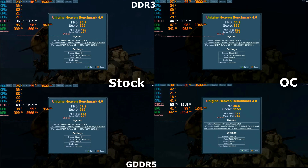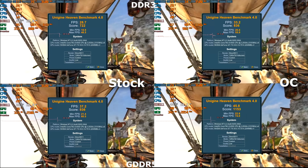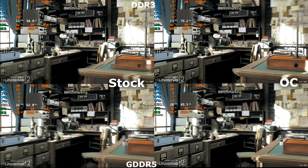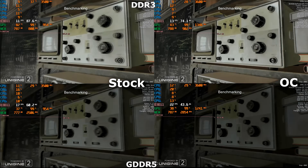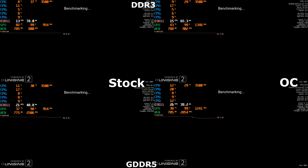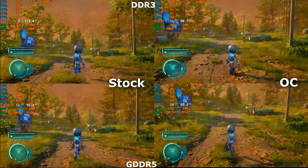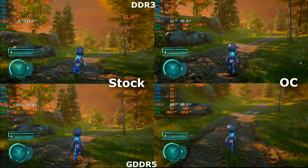The 3 card results are on top and the overclocked results are on the right. In Heaven, the 3 card had a 4.5 FPS improvement while the 5 card saw around 8.6 FPS. In Superposition, the 3 was up 2 FPS while the 5 was up 4.2. In Destroy All Humans there were improvements in both, but only slight ones — the bottleneck there is more the GPU core than the memory. With the overclock, the 3 card nearly caught up with the stock 5 card.